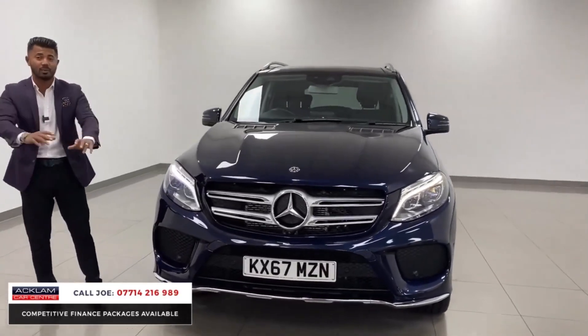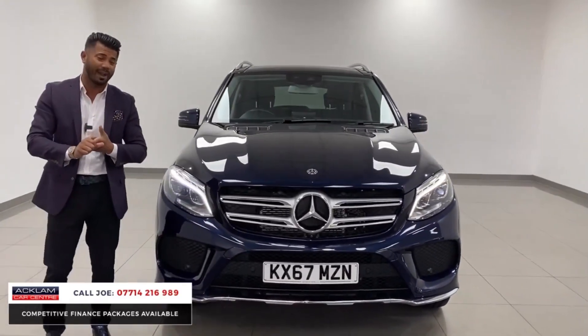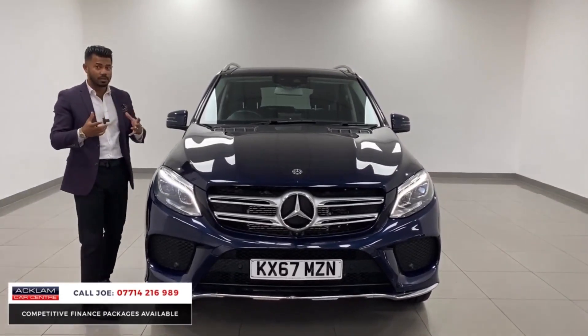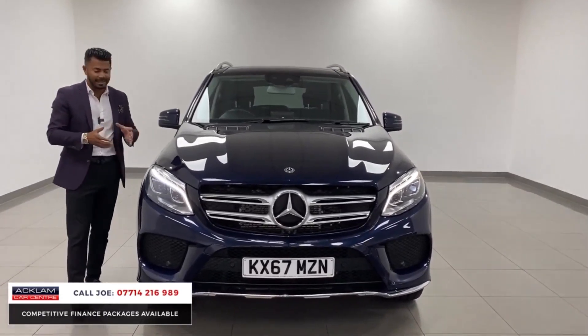Full service history. We give you 12 months MOT with no advisories. If it is due a service within 6,000 miles or six months before you collect it, we would service it. And it is that nice.